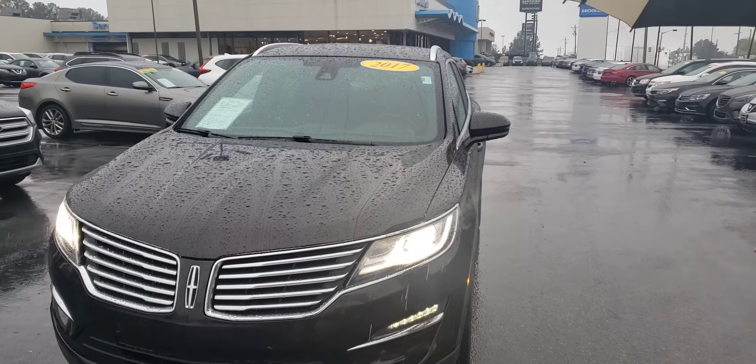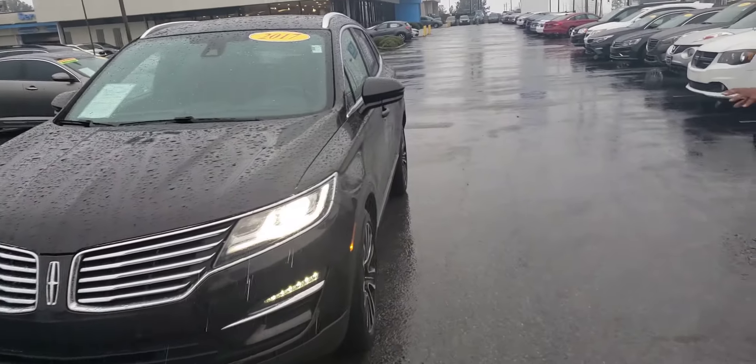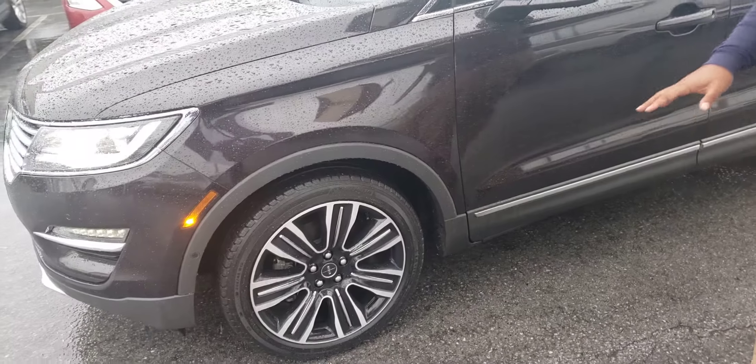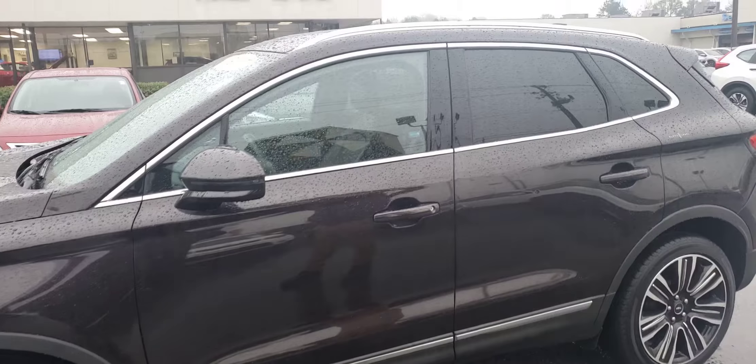This vehicle does come with front parking sensors and if you can take a look at the side of it, you can see it's a really great looking car. It's got these alloy wheels. This only comes on this particular package, so it's specific to this particular trim level on the vehicle.